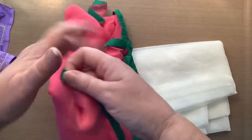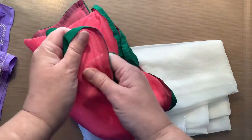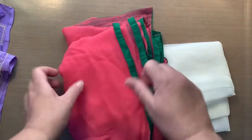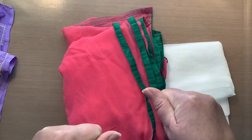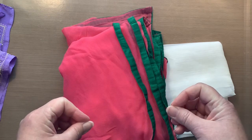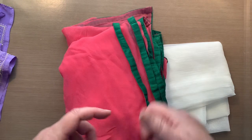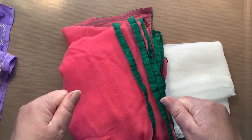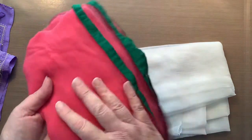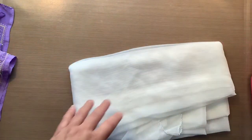Before I get to the saris, let me show you the scarves first. The first one has an odd texture but it's quite beautiful. I think it's going to tear really nicely — I love to tear my fabrics and have raggedy edges. It's a pink and green color and these scarves have got to be eight to ten feet long.